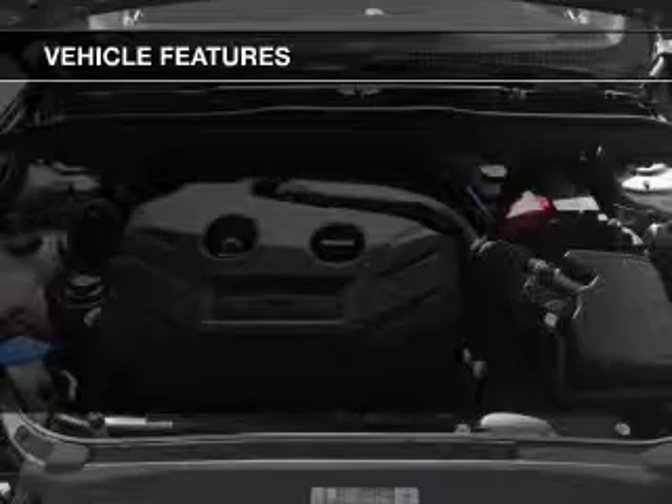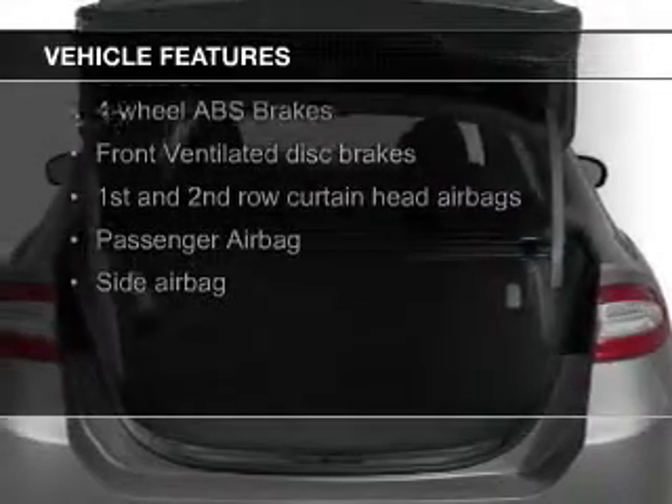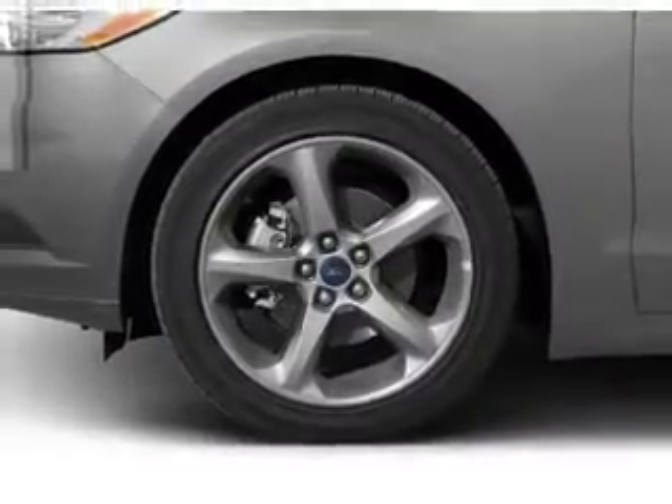The features include Bluetooth connectivity, Ford Sync voice activation, Sirius XM satellite radio, digital audio input, aluminum rims, and a tilt-and-telescopic steering wheel.